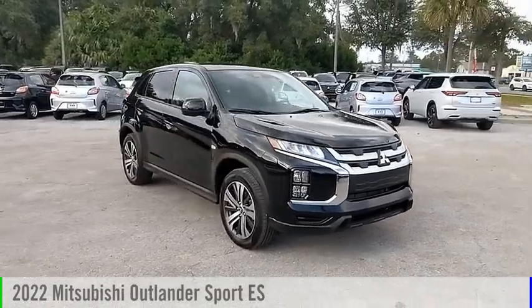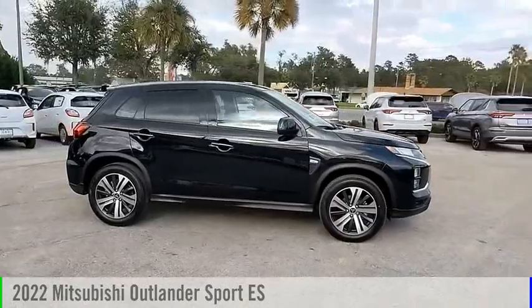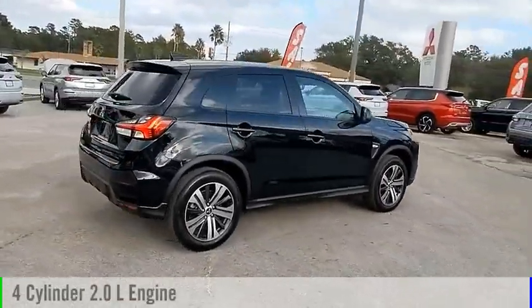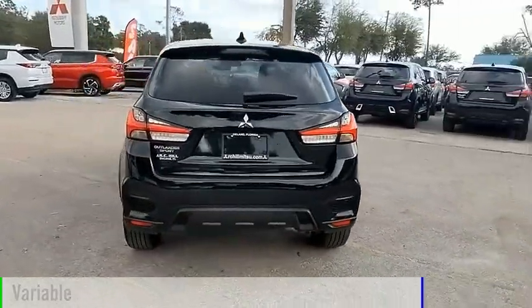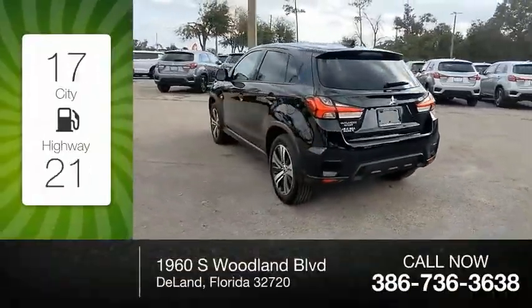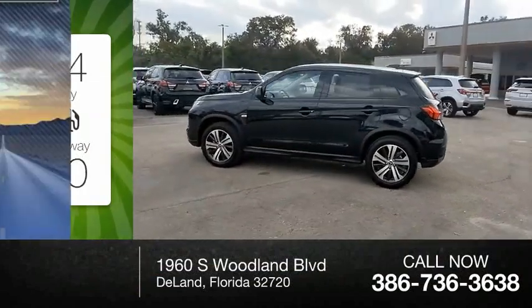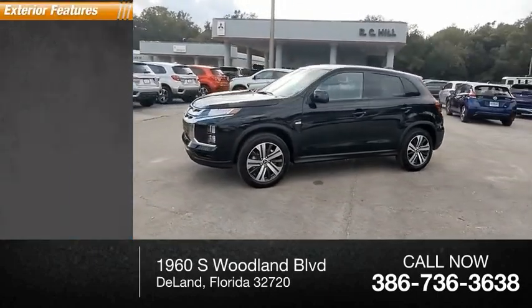Make a great choice today with the 2022 Outlander Sport. This vehicle is powered by a front-wheel drive four-cylinder 2.0 liter engine and comes with a continuously variable transmission. Great fuel efficiency saves you money by requiring fewer trips to the gas station. This vehicle has less than 100 miles. Here are some of this vehicle's great options.